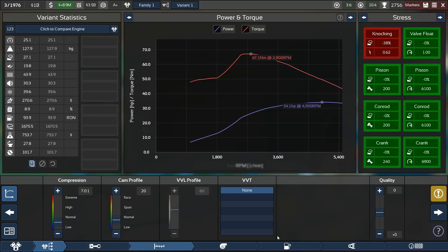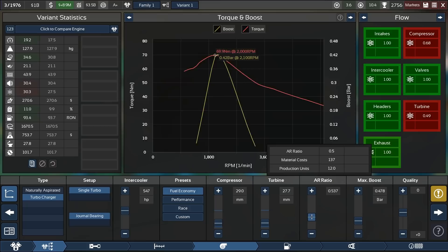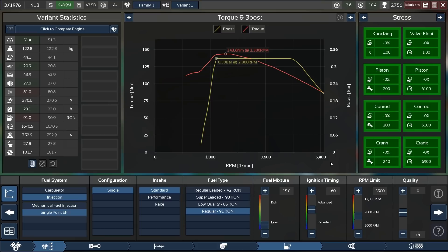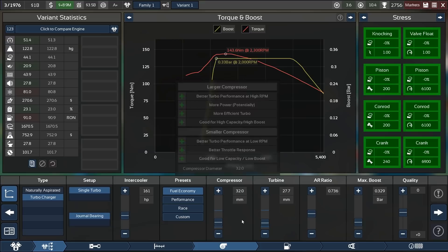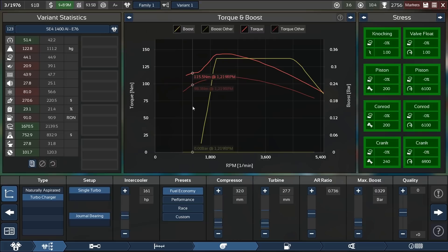'Currently the engine is still knocking even at 7.0:1 compression, but let's see what we can do. I managed to make the turbo spool below 2000 RPM, but we can lower it even further. I've now already optimized the turbo a little bit - made the compressor a better size compared to the turbine so it's nice and efficient. At 0.33 bar we get really nice efficiency: 23.1 percent. This is better than our mechanical fuel injection engine - let's directly compare to get the numbers correct.'